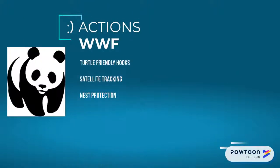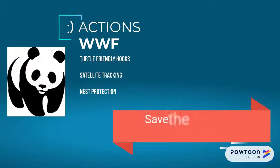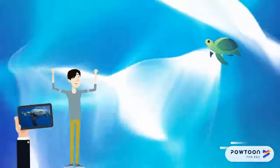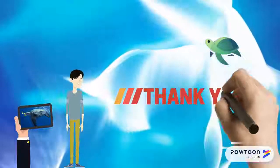Many actions are being done by the World Wildlife Fund, such as turtle-friendly hooks, satellite mapping, and nesting site monitoring. So, if we save the sea turtles, then we can save the ocean. Thank you very much! I hope you enjoyed this!